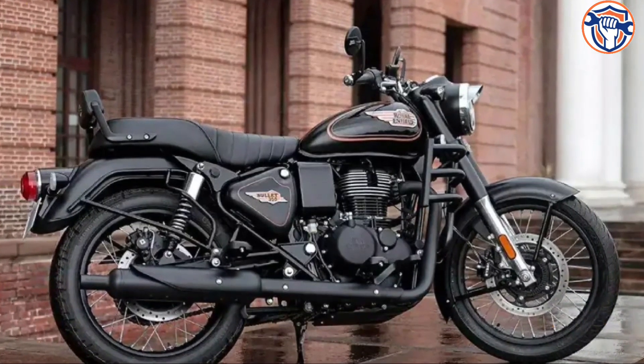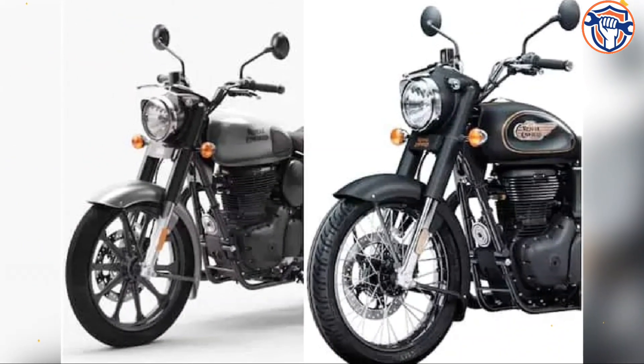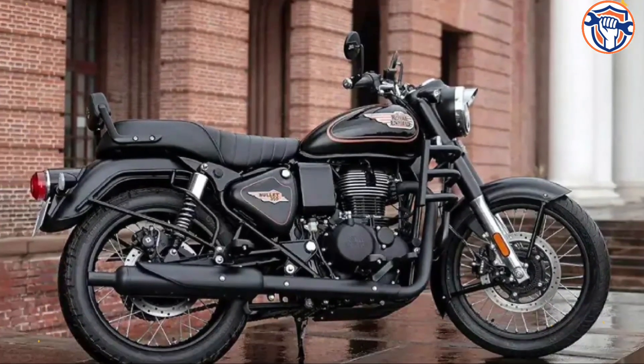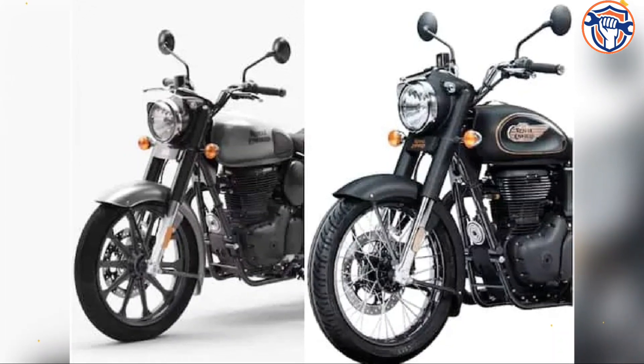While the Bullet 350 gets rounded side panels similar to the air filter box found on the Classic 350, the second major difference is the rear fender. The Classic 350 gets a round rear mudguard, while the new Bullet 350 gets a square fender similar to the old Bullet. The new Bullet also gets a single-piece seat, while the Classic 350 gets dual seating.